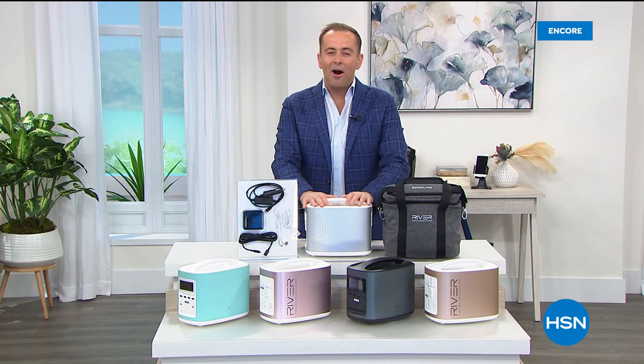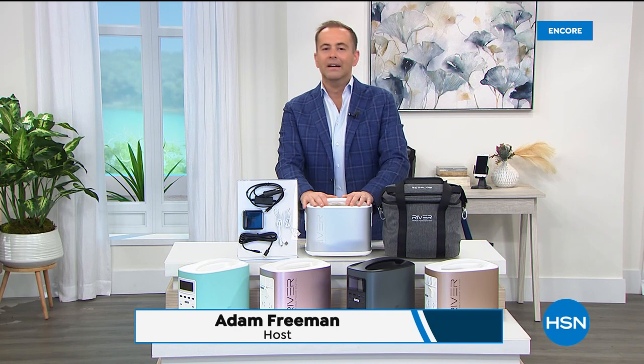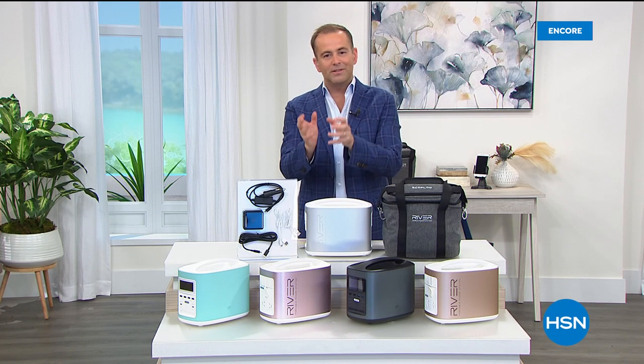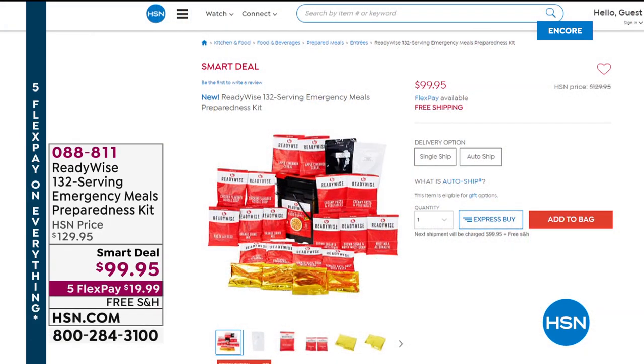Welcome to 1AM here on the east coast. It is National Preparedness Month and we're going to take full advantage of the savings that HSN can pass down. In about 30 minutes we'll talk about ReadyWise — chef-created emergency food that tastes good, is convenient, easy to make. Just add water. With special pricing down to about 77 cents a serving, five flexible payments, under $20, and free shipping and handling.